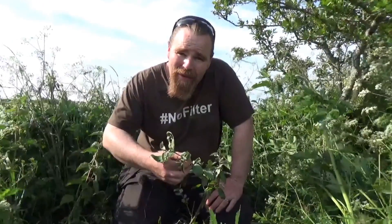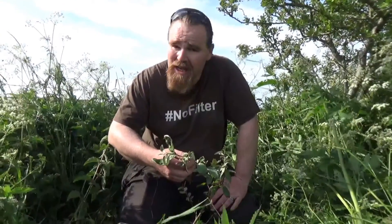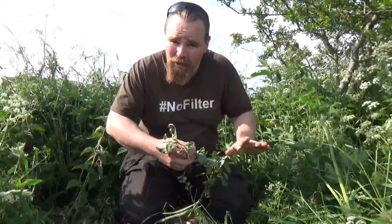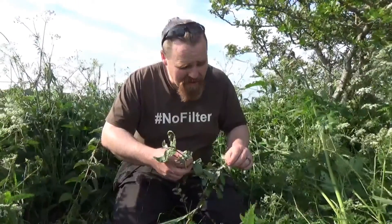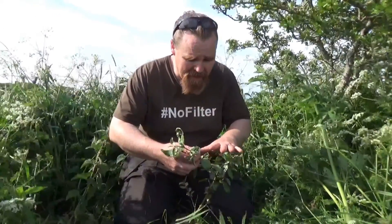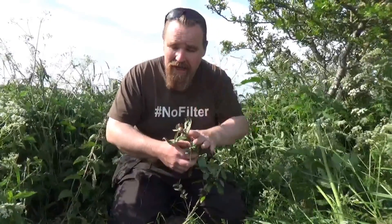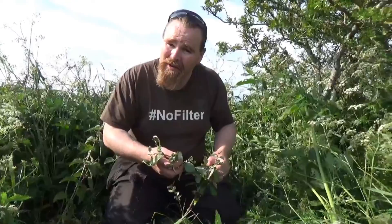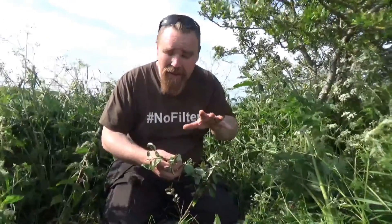So this is Elaeagnus Ebbingei. It's a very close relative of autumn olive and is virtually the same in most respects except for two things. One is this will fruit well even in shade, which is really useful. And also it's evergreen, which means we can use this in places where we haven't got to worry about making sure it loses its leaves for solar exposure like we did with the autumn olive. So it's using that facility to its fullest — and a very good nitrogen fixer. It's a cold-weather variant of the Frankia species.